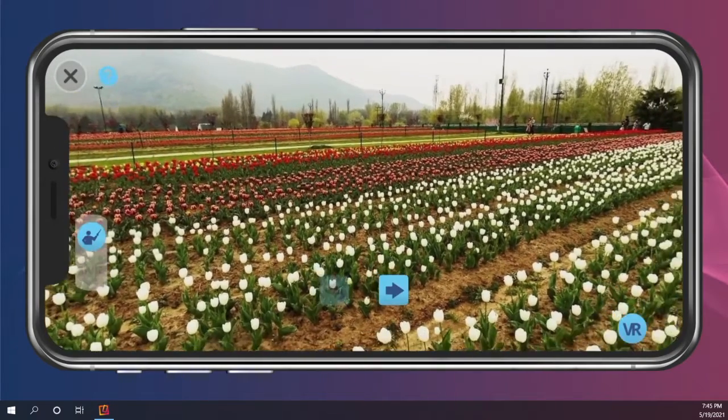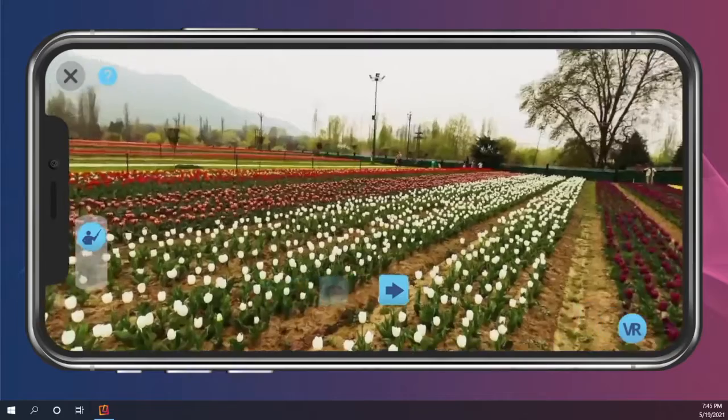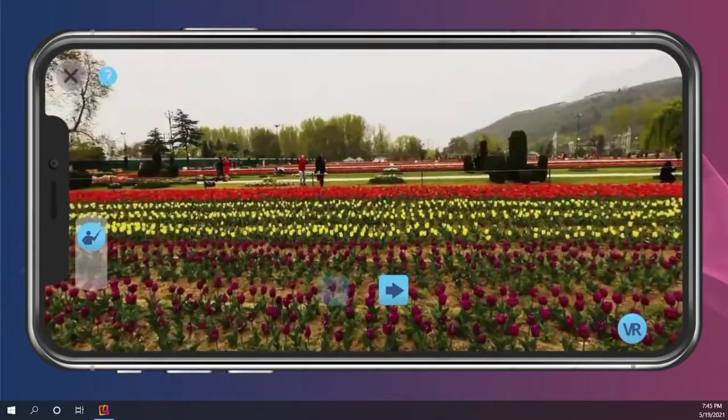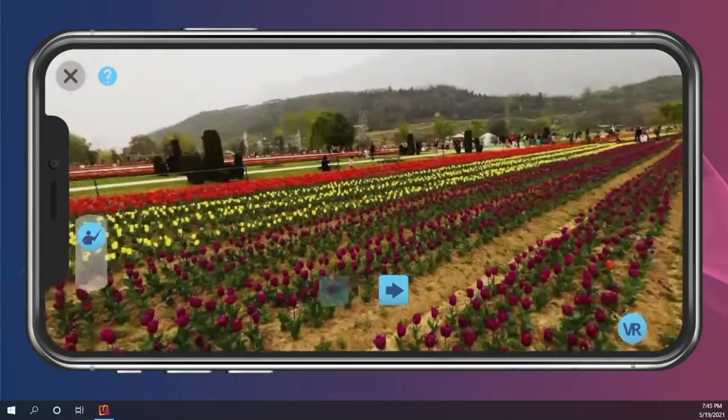In this lesson, you will learn about two places of interest in Sri Mala Gar: the Indira Gandhi Memorial Tulip Garden and the Neshat Garden. This lesson will include pictures, videos, and other learning tools as well as a quiz.